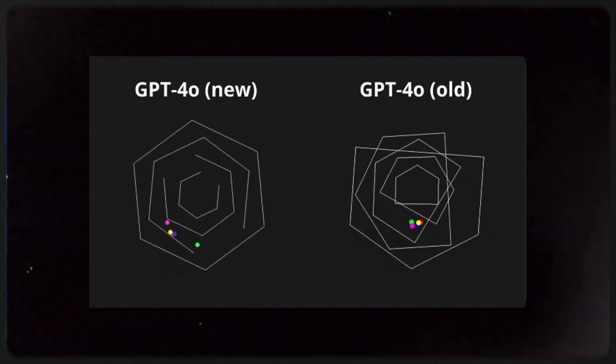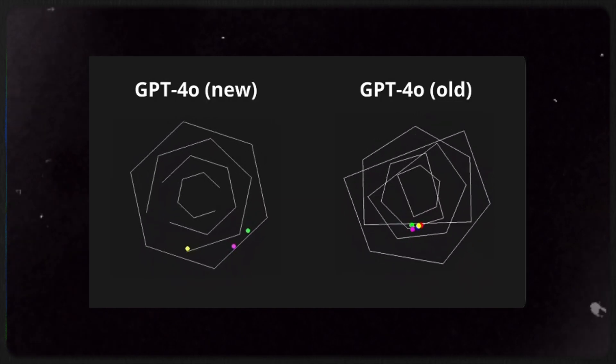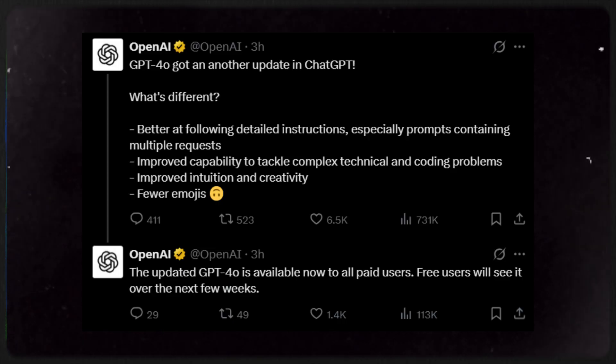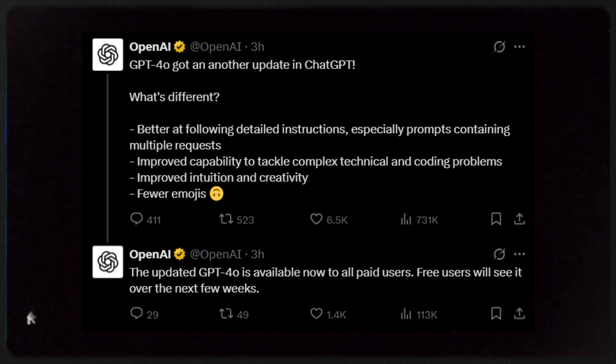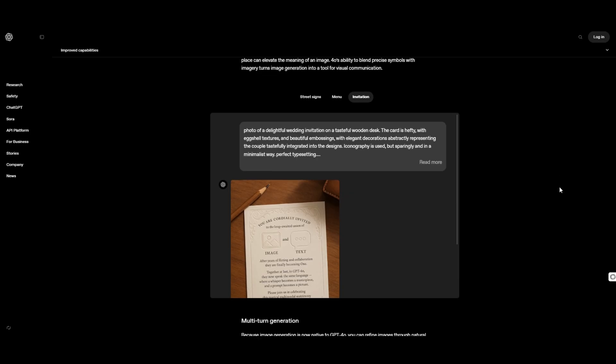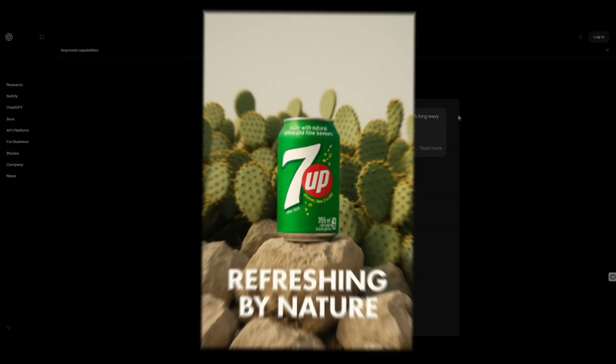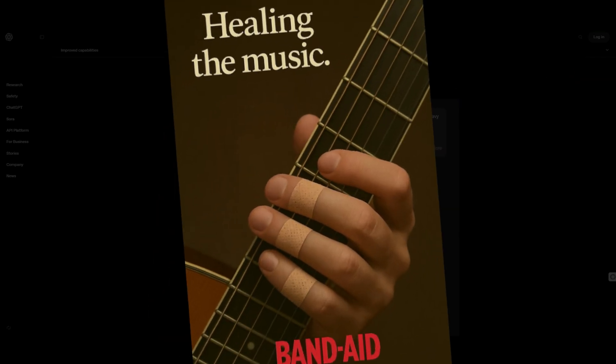Now let's actually see what's new. GPT-4O can now process text, images, and even audio all at once. That means you can upload a picture, modify it, and do basically whatever you want with it. You can now render text inside images — like here. They give us a couple of examples, but I have seen hundreds, if not thousands, of signs with extremely accurate text.